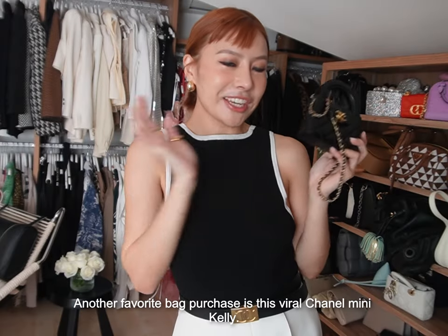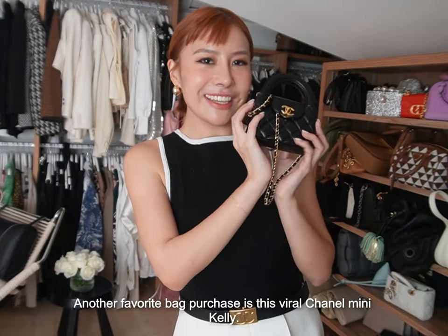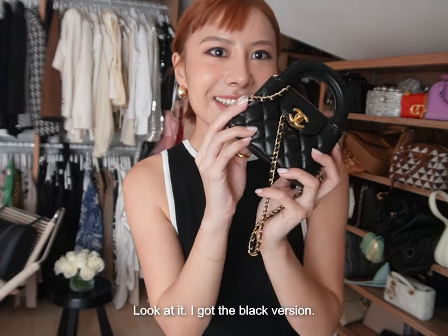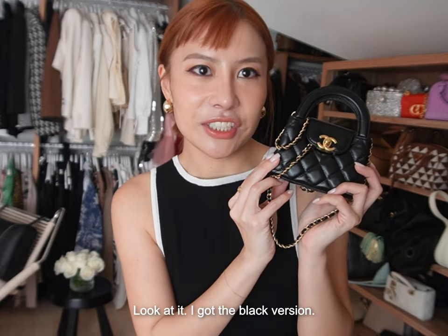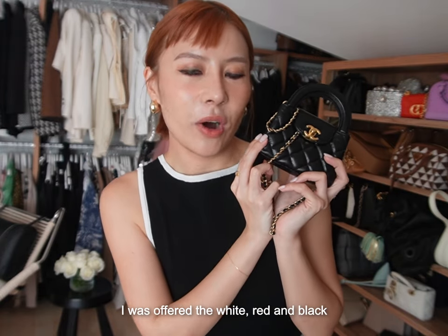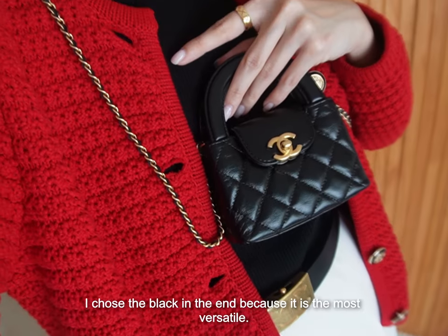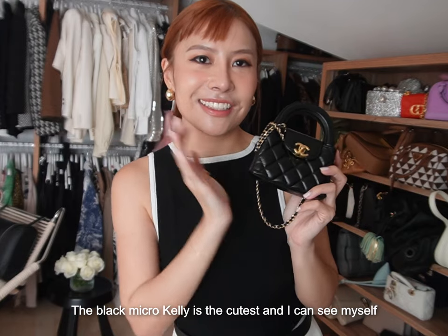Another favourite bag purchase is this Viro Chanel Micro Kelly. I know this bag has been the hottest bag of 2023. I got the black version — I was offered white, red, and black. I chose black in the end because it is the most versatile. The black Micro Kelly is the cutest.